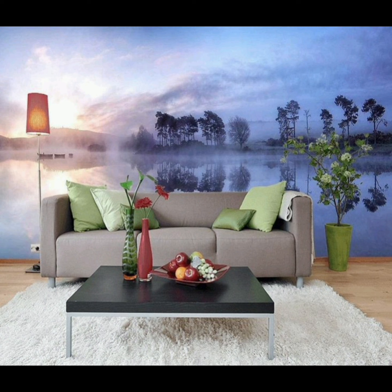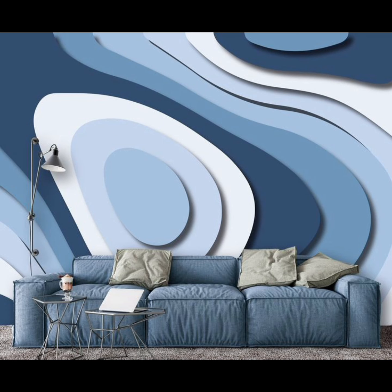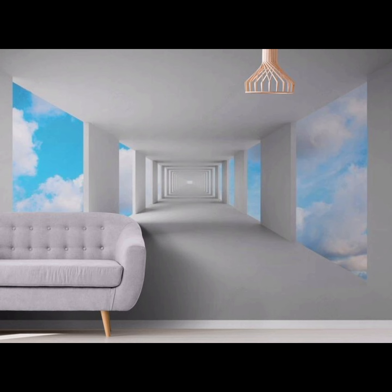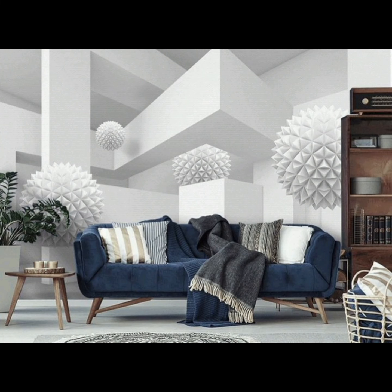So whether you are drawn to classic elegance, contemporary chic, natural beauty, or daring creativity, there's a living room wallpaper idea for you. Home Heavens is here to inspire your decor journey and help you create a living room that truly reflects your style and personality. If you found this video informative and inspiring, don't forget to like, subscribe, and hit that notification bell to stay updated with all the latest trends and ideas for your home. Happy decorating!